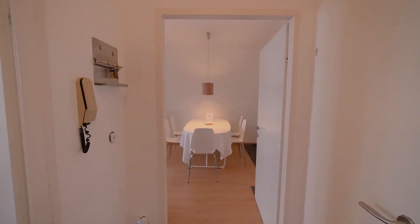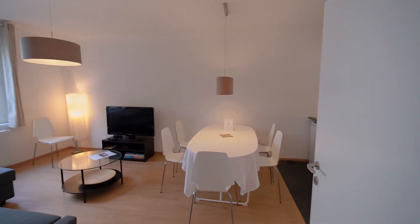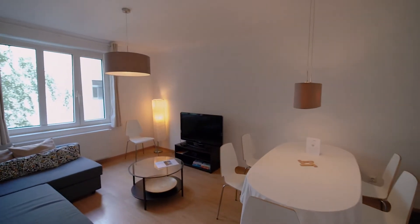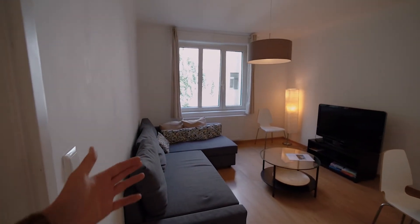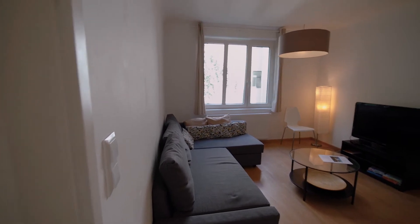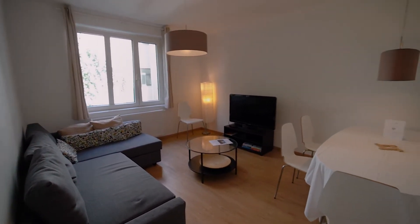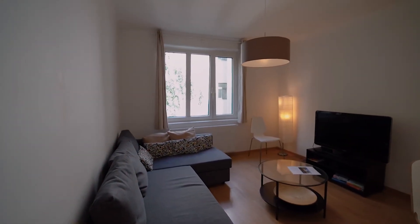Going back to the corridor — if you walk straight into the apartment, you enter the living room. As you can see, there's an L-shaped sofa that can also be turned into a double bed, quite comfortable, and a large window overlooking the same interior patio.